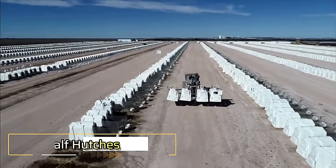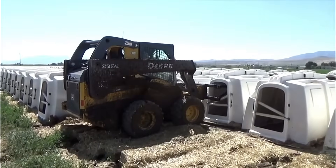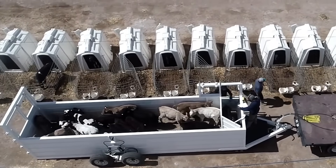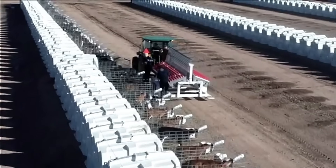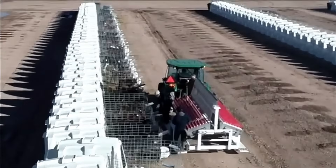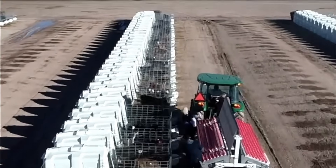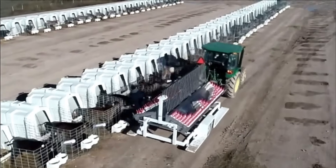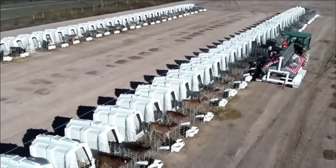Calf Hutches are essential for raising healthy calves in outdoor environments. Designed to shield calves from harsh weather conditions such as cold, rain, wind, and intense sunlight, these huts provide a safe and comfortable space for young animals. Spacious interiors allow calves to lie down and move freely, promoting natural behavior and growth. The open area at the front ensures access to sunlight and fresh air, encouraging exercise and boosting overall well-being. Calf Hutches are a practical and effective solution for ensuring strong, resilient livestock.